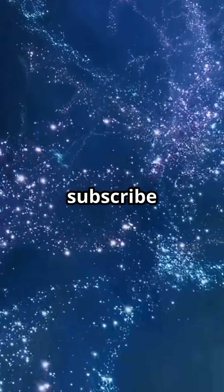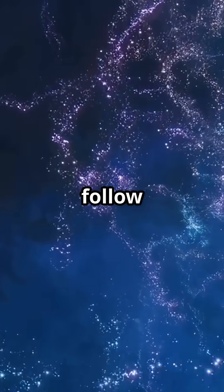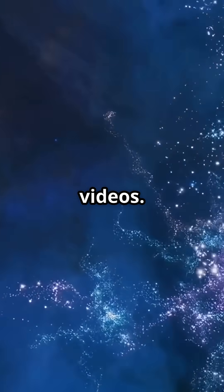If you like the video, subscribe to the channel and follow other interesting videos. Thank you.